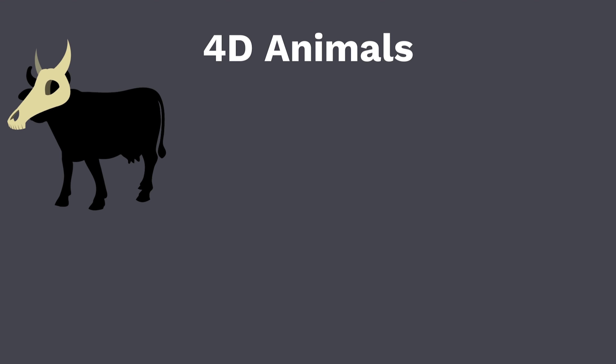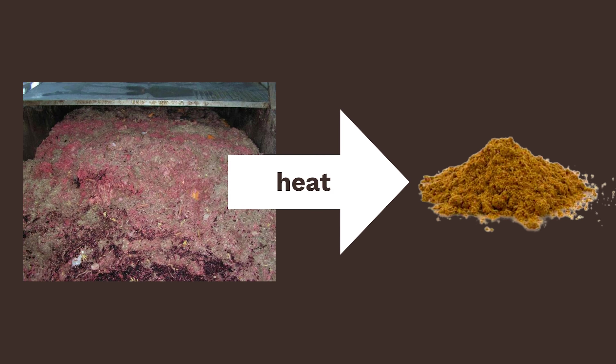Furthermore, 4D animals — which means dead, dying, diseased, and down — dead farm animals and dead zoo animals can be rendered into meal ingredients.